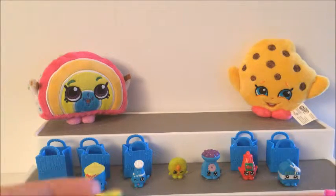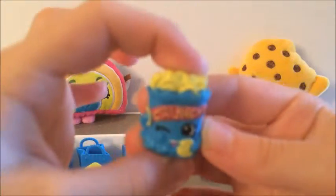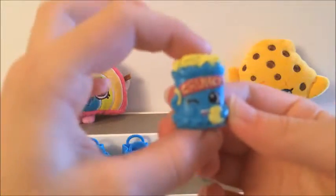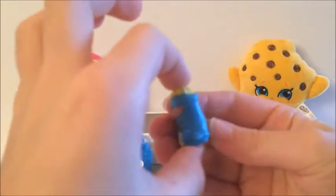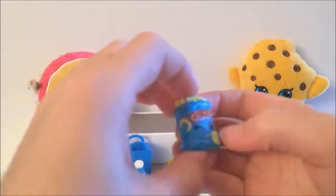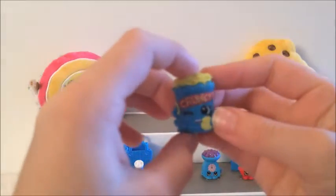Oh, look who visited. It's Kooky Cookie. This looks like chips — chips in a bag. This is what it looks like, it's blue. And it looks like it's eating the chips.